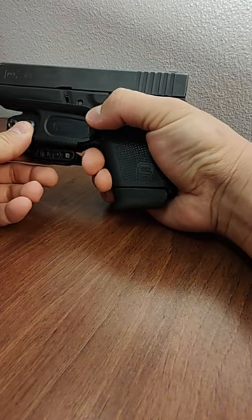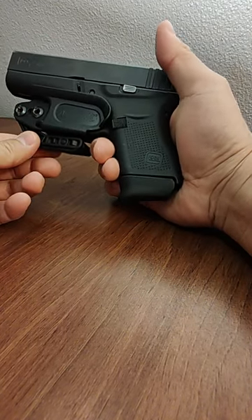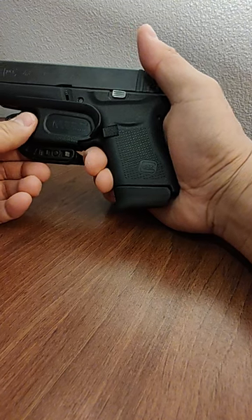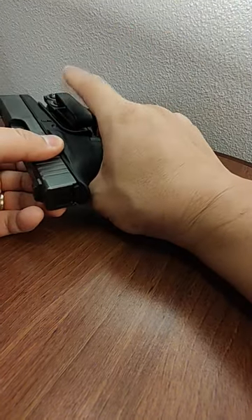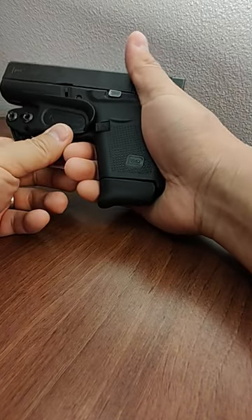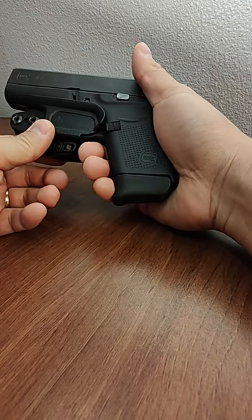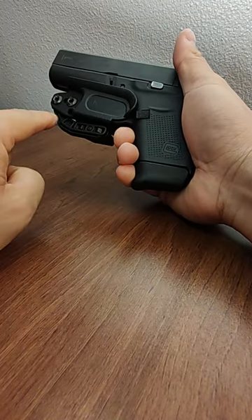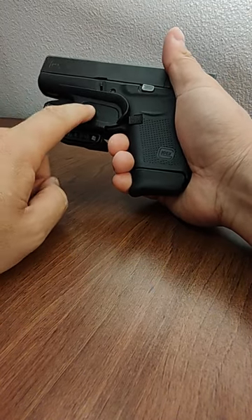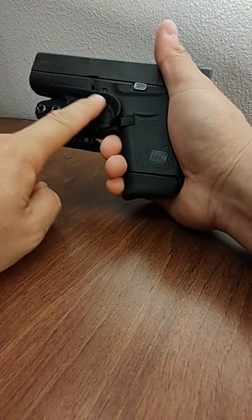These run about forty dollars, so for the price and availability it's a great option. Raven Concealment also provides hardware for a lot of other holster manufacturers — that's actually how I came across them, when another kydex holster I had recommended getting a particular clip from Raven Concealment.